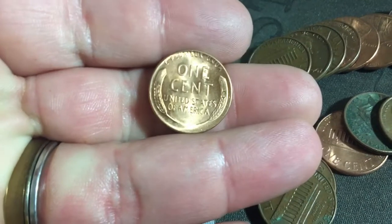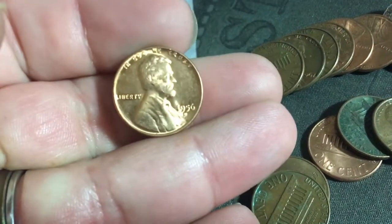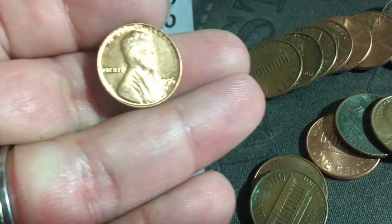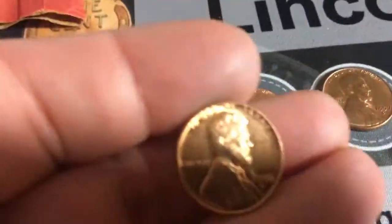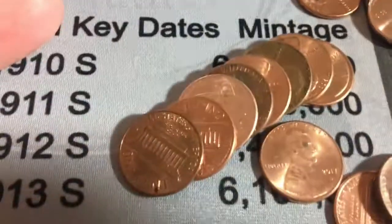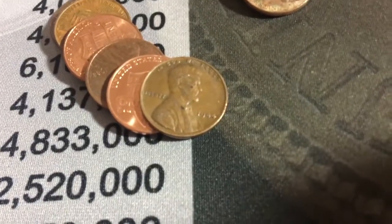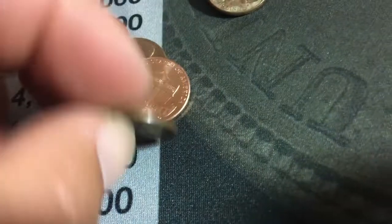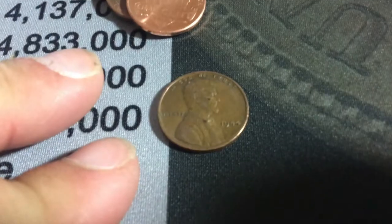Oh my gosh — another 1956 Denver! There's the first one, and there's a second one — that's crazy. And I also got a 1944 Philadelphia — that's awesome!